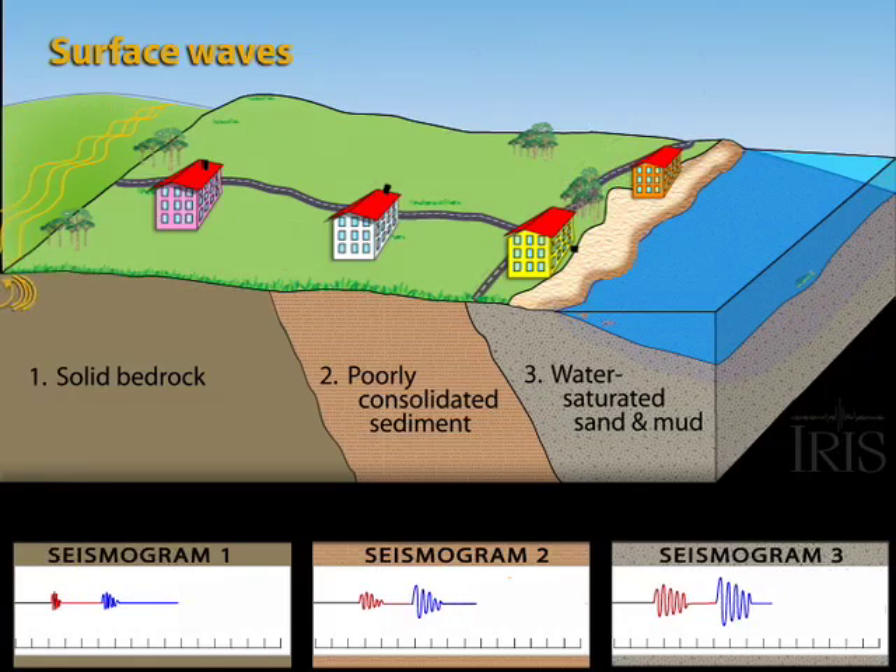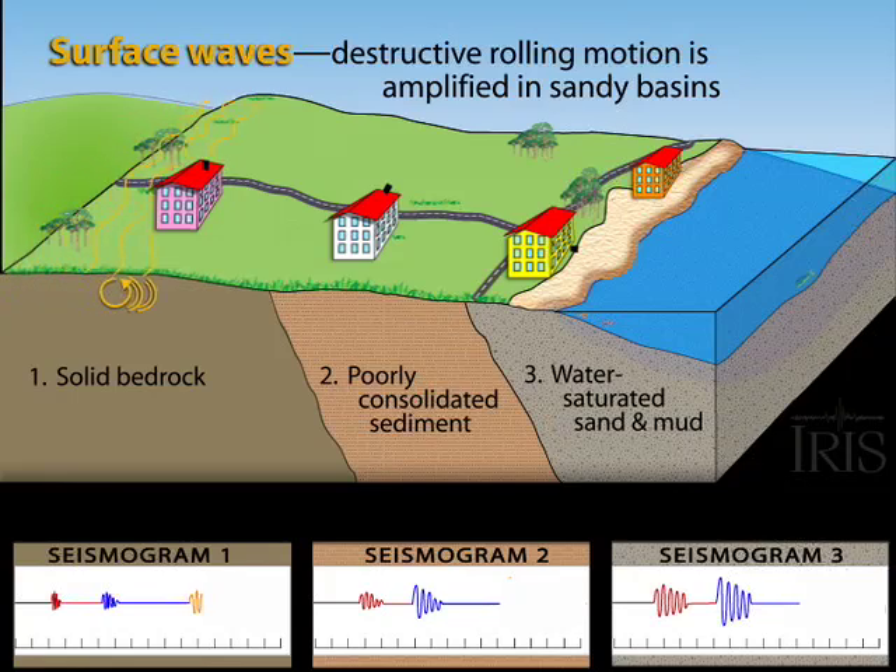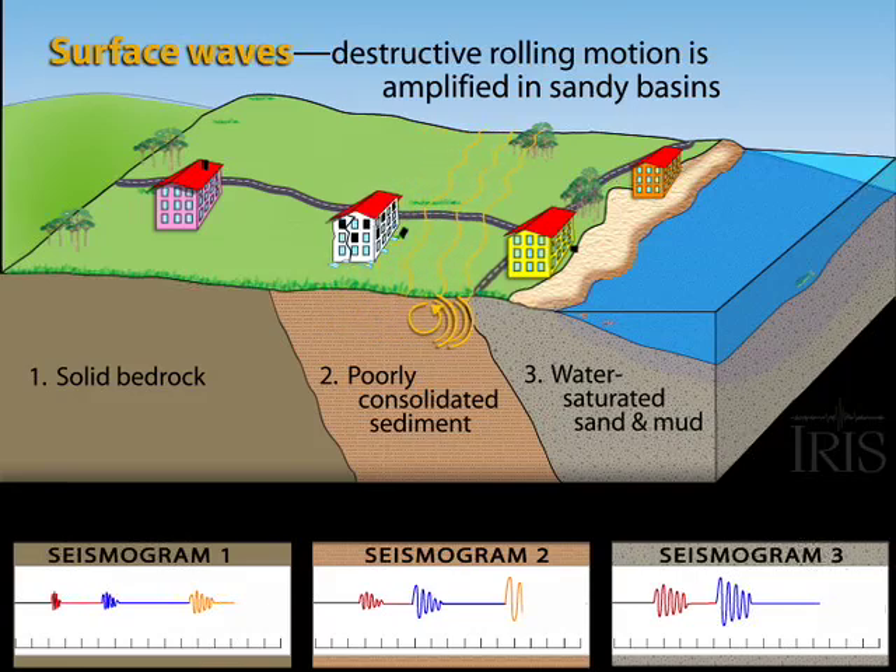The rolling surface waves are the most damaging in unconsolidated sediment. As surface waves enter the sedimentary layer, they slow down and increase in size, causing buildings to roll.